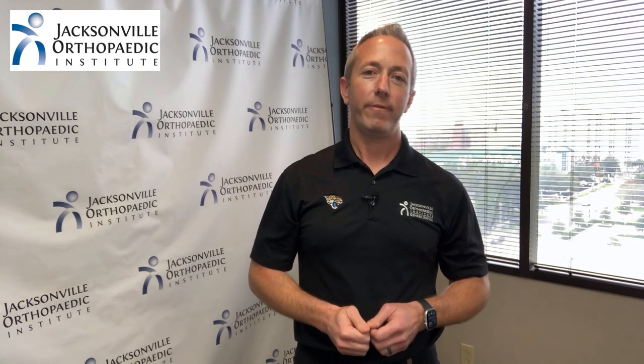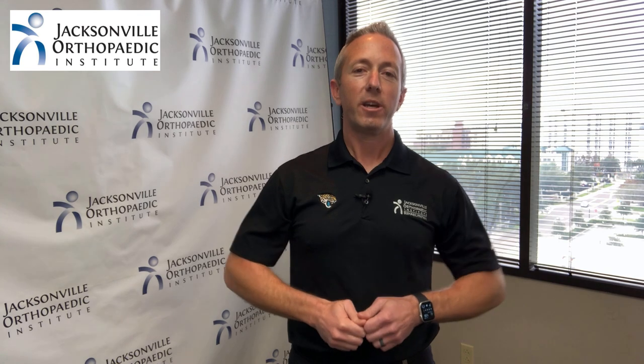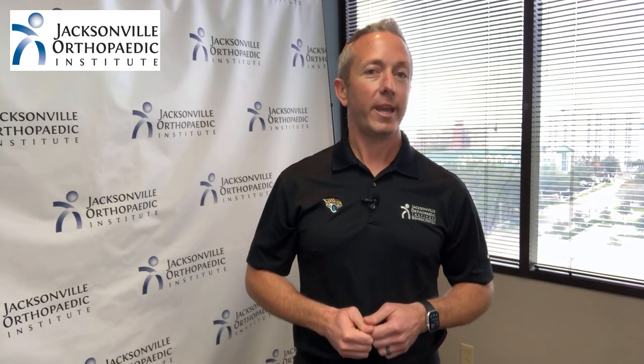Hi, my name is Aaron Allen and I'm a physical therapist here at the Jacksonville Orthopedic Institute. Today we're talking about tennis elbow or lateral epicondylitis. This doesn't just happen to tennis players, so today we're going to talk about why tennis elbow can't wait.